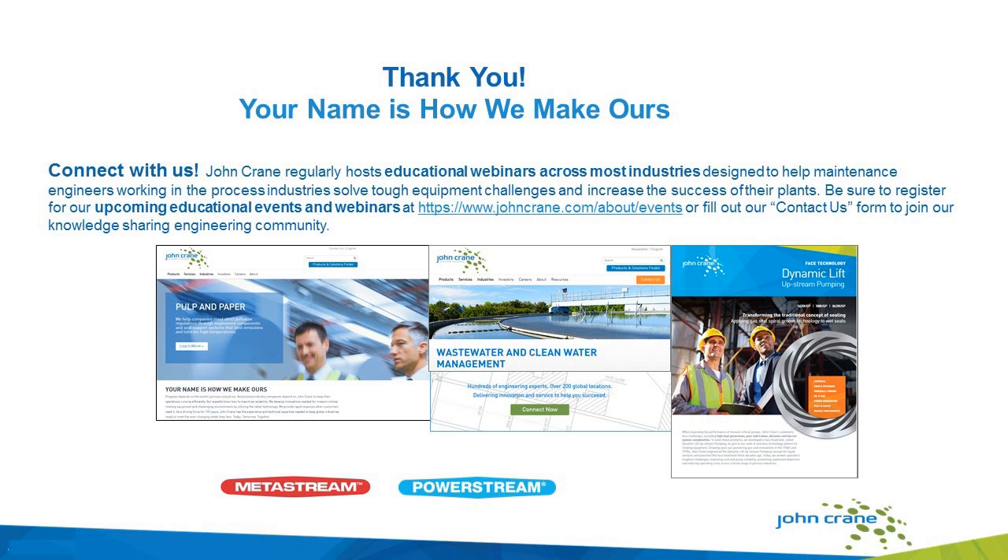This concludes our webinar. Thank you so much for joining. We will be hosting future webinars, so we hope you join this engineering educational community and register for future webinars. If we did not get to your questions, we will follow up with you individually. You will get an email follow-up after the webinar with the webinar recording, and the PowerPoint deck will be included in the follow-up email. Please visit johncrane.com and our resources webinar library — we have many different topics that will help you with increasing the productivity and MTBR of your critical rotating equipment. From the engineering experts at John Crane, we thank you for spending your afternoon with us and hope you have a wonderful rest of your day.